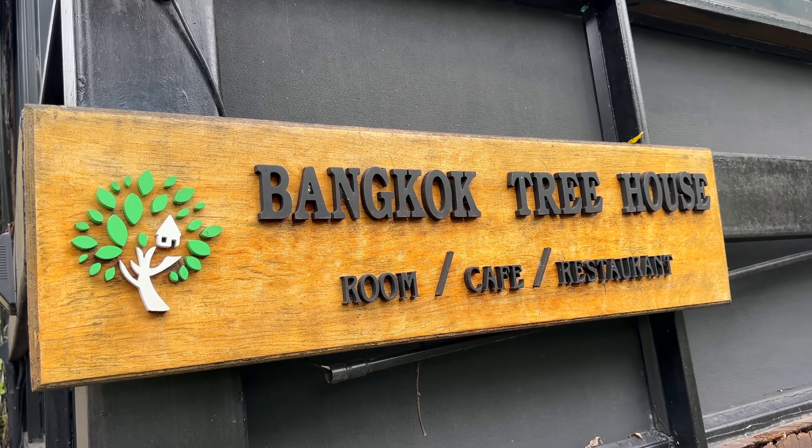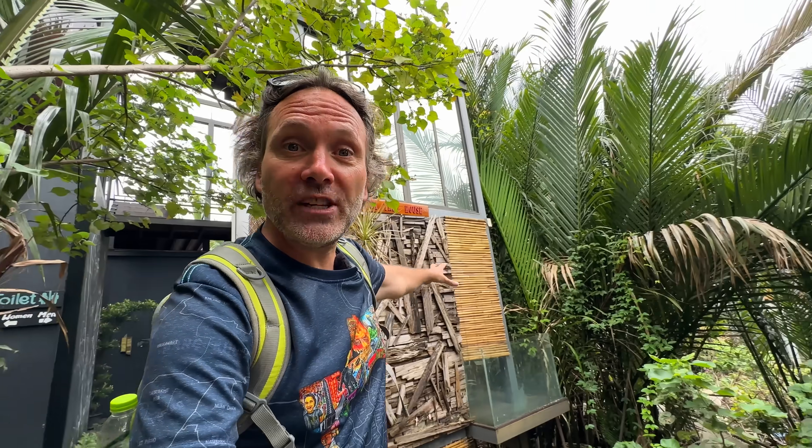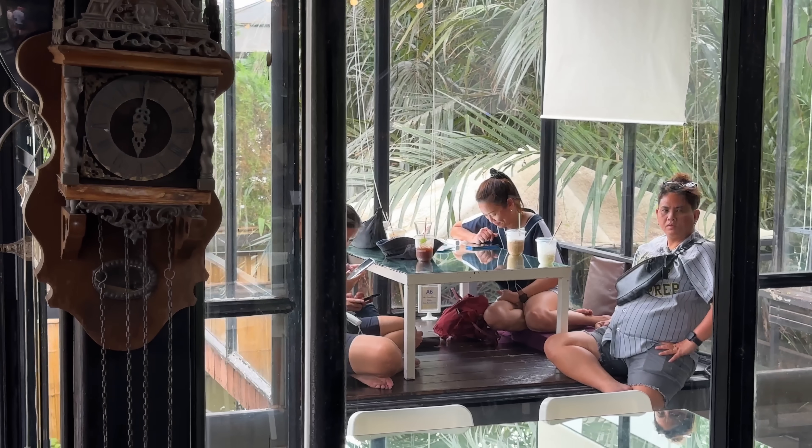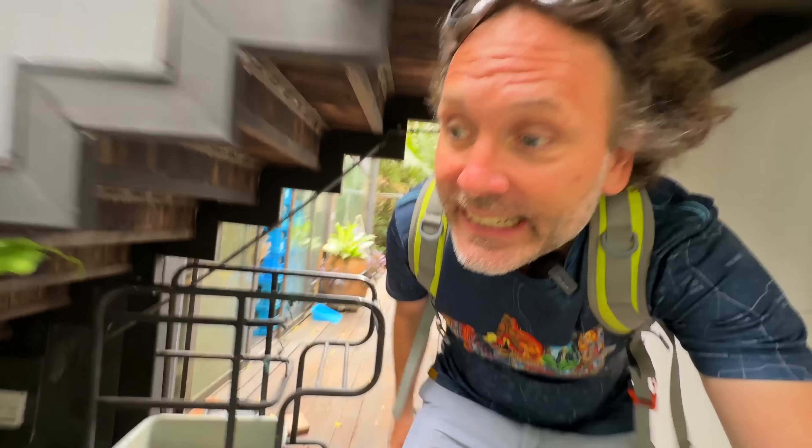If you live in Bangkok and you're looking for a wild little getaway, check out this hotel nestled right in the middle of the jungle with unique hotel rooms, a cafe, and a restaurant — it's a little guest house called the Bangkok Tree House. Look them up and you could really have a wild night out here in the jungle in the city.